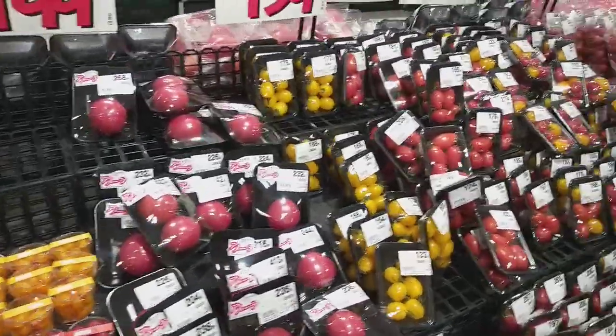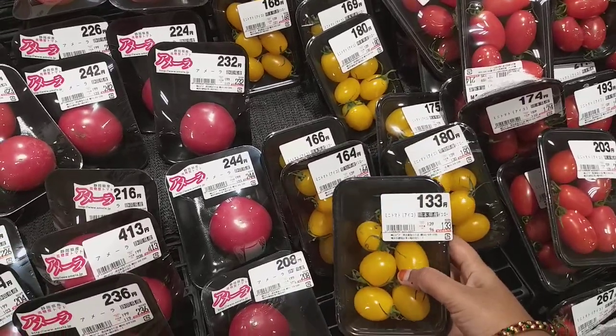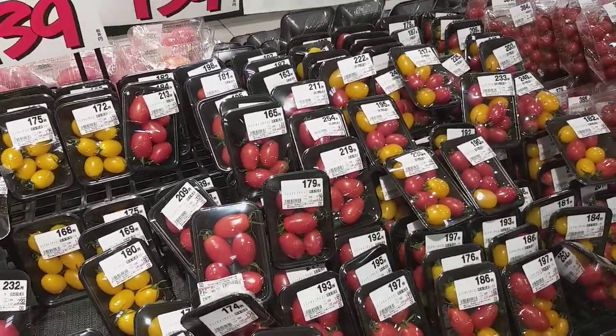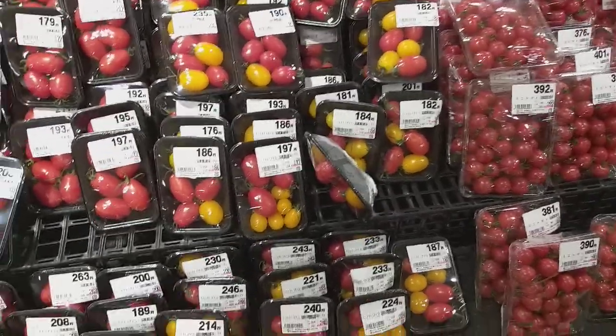Tomatoes, coriander — it's very costly. There are yellow color tomatoes, and also yellow and red tomatoes.